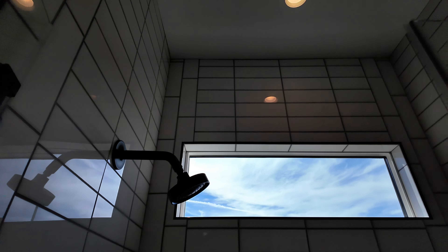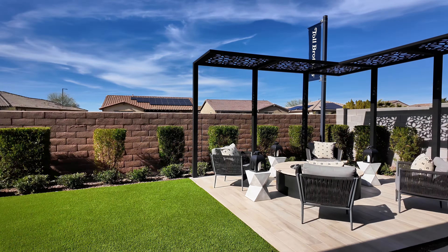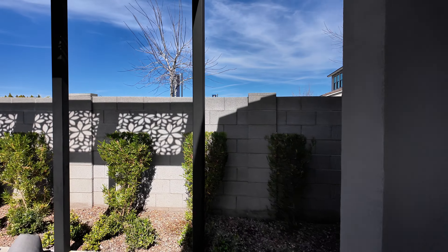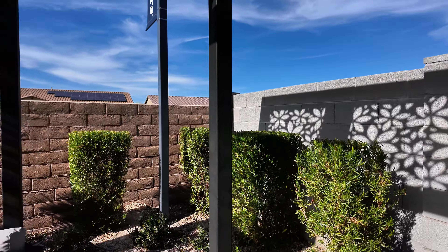If you want more info on Estrella Mountain Ranch, reach out to me — I have another video where I covered just that. Let's go on outside. So that's what this backyard looks like. Don't leave yet because we are going to go look at an available, not model, home in the same floor plan. Here's what it looks like in the model — now let's go check out the available one.